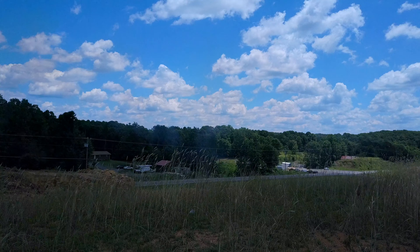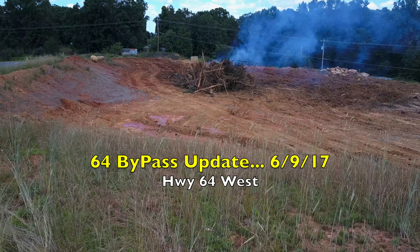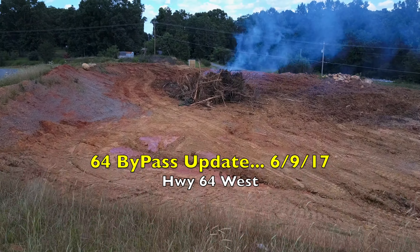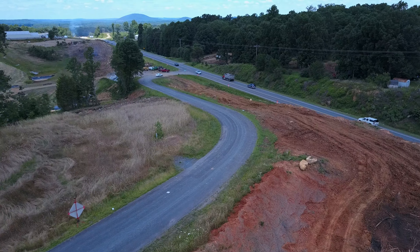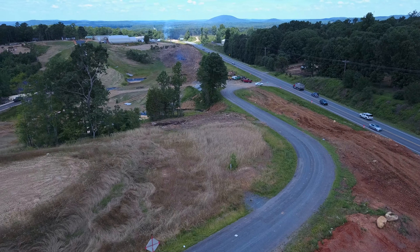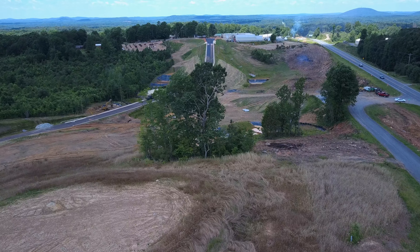Time for another 64 Bypass update. Today is June the 9th, 2017. We're over here at Highway 64 West and I'm perched up here on the hill at Emerald Rock Road, overlooking all the work that they're doing over here.